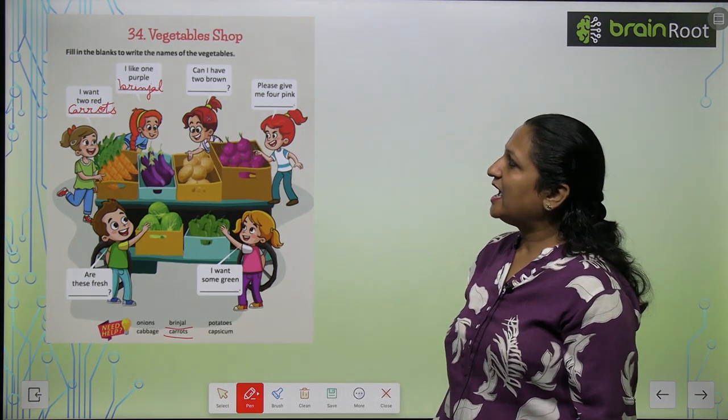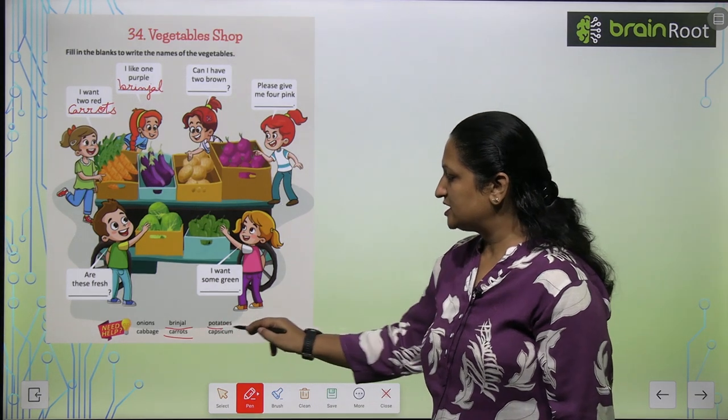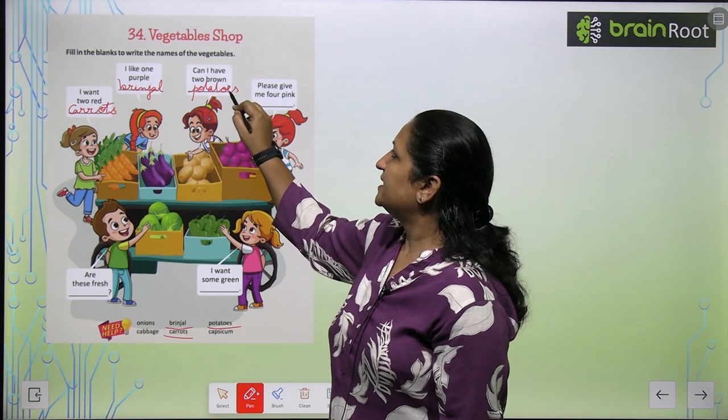Then can I have two brown potatoes? So potatoes ki spelling aap likh hooghe P O T A T O E S.